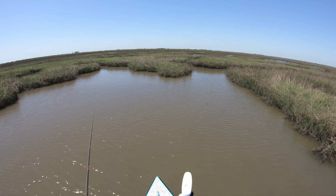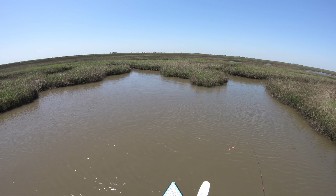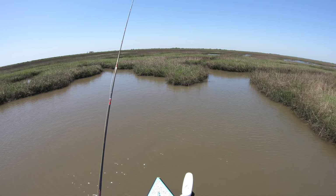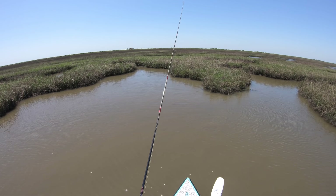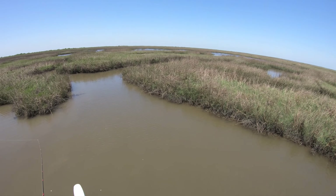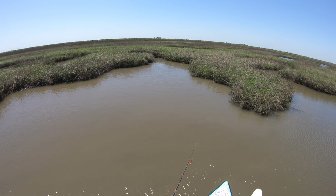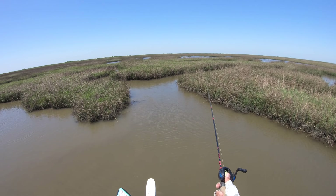I'm holding my breath seeing if we're going to be able to start patterning something, and once we put it together truly try to stay on these schooling redfish. I've heard so many unicorn stories about this area and I just want to experience it for myself. We took custody of the skiff until late fall, which meant the season was basically over and early winter was starting to set in.